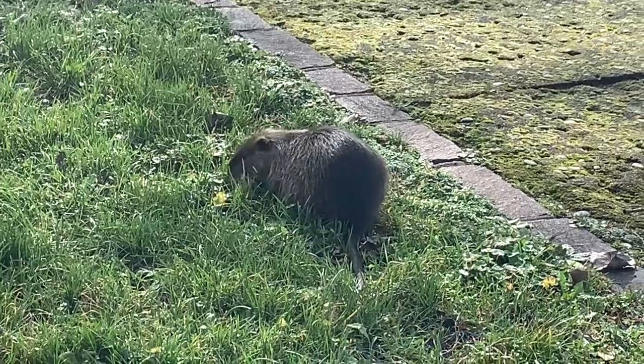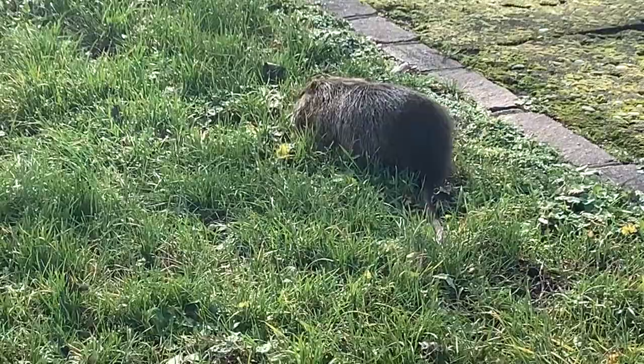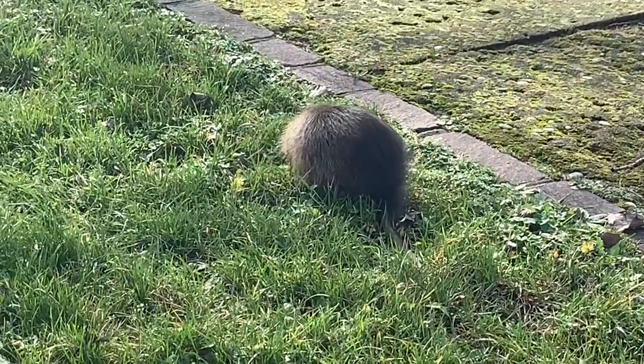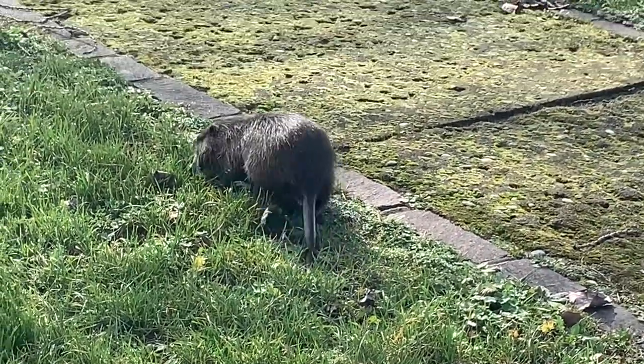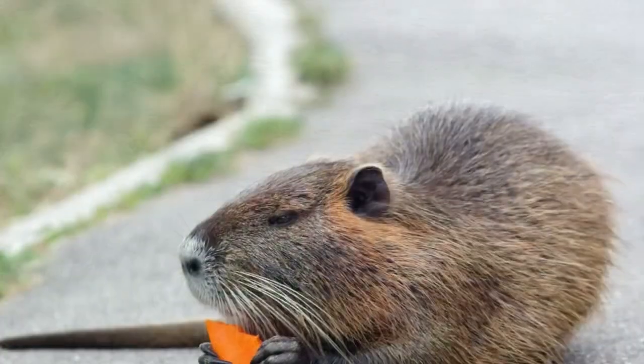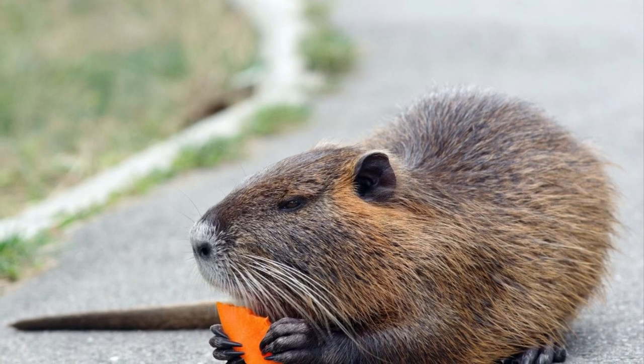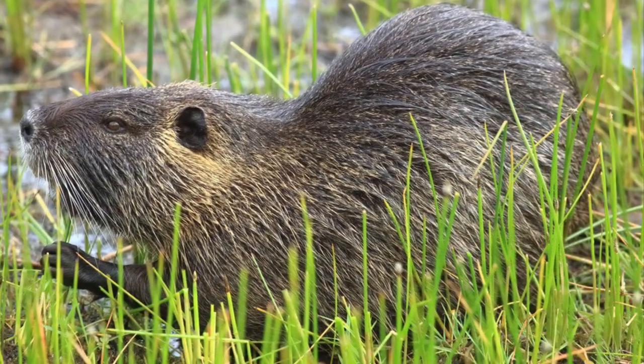The technical specs of the XMF 1.7 Carbon Race are impressive. The carbon frame comes in sizes small, medium, and large to suit a wide range of riders. The RockShox ZEB Select Fork and the RockShox Super Deluxe Select Plus Rear Shock provide excellent suspension for rough terrains.